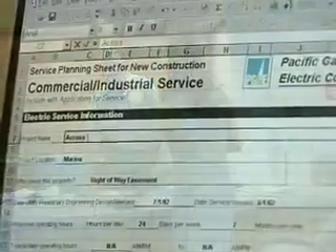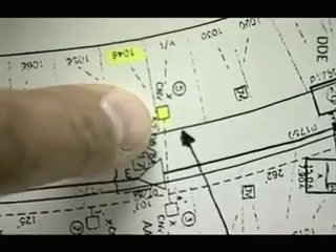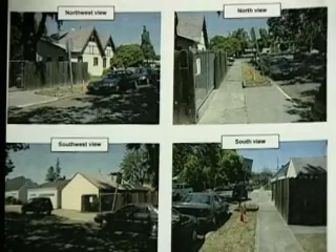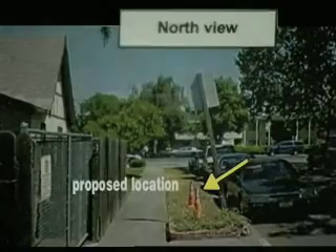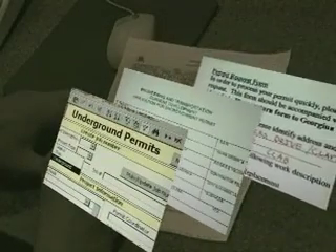We also need power supply permits. Each location is surveyed to make sure PG&E has available power to hook up to. With the current lead time from PG&E, this type of permit needs to be filed 10 months in advance to meet our build deadlines. These are just a few of the permits we need — there are others, and they are all necessary for the successful completion of our project.